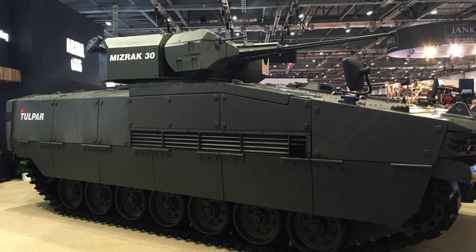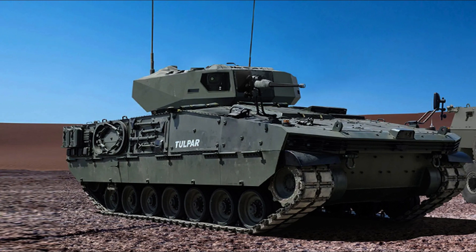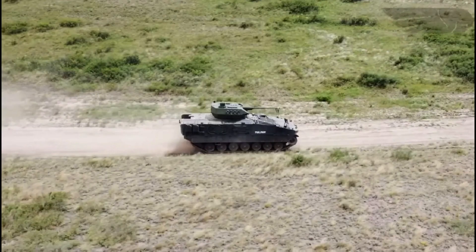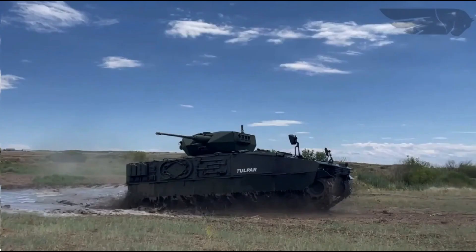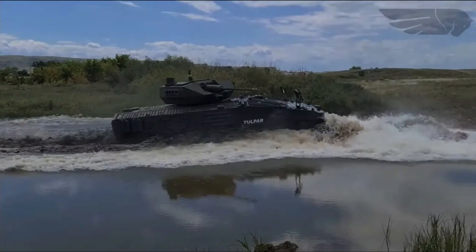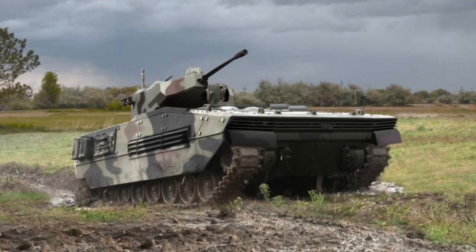The Tulpar, manufactured by Otokar, is equipped with the MIZRAK-Q turret system, which serves as its primary armament. This turret system features a 30 millimetre dual-fed automatic cannon, providing effective firepower against various targets. Additionally, a 7.62 millimetre coaxial machine gun is integrated into the turret. The turret is also designed to accommodate the UMTAS anti-tank missile, further enhancing the Tulpar's anti-armour capabilities, making it well equipped to engage and neutralise both armoured and soft targets.